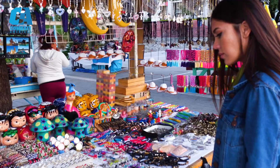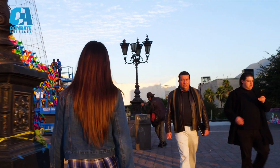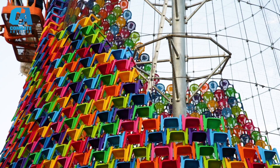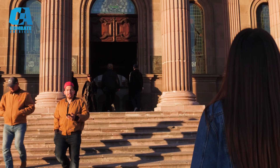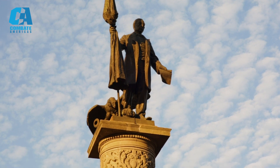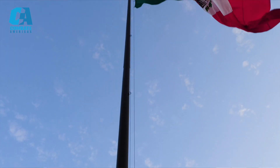As we arrived at our final stop at Macro Plaza, we were amazed by how beautiful it was. They are making a beautiful, vibrant Christmas tree out of 3,600 children's chairs. What caught my eye was a huge historical building called the Government Palace of Nuevo Leon, which is surrounded by powerful statues and a big Mexican flag, which is as tall as a building.